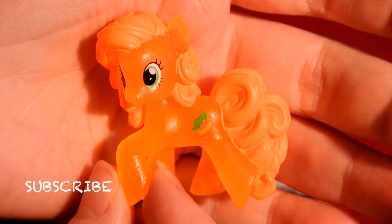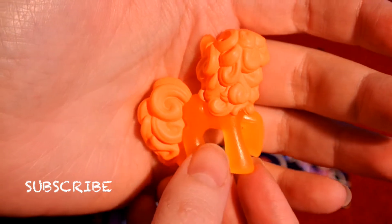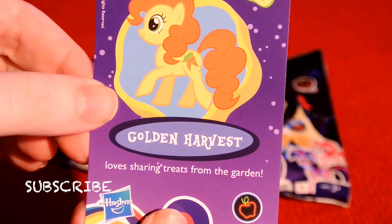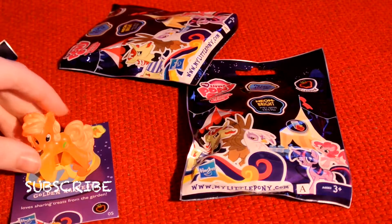Her eyes are actually amazing, and her hair — the color — I wish the color was coming through on the camera, it is so nice. So as I said, this is Golden Harvest, and she loves sharing treats from the garden. We'll put her standing.